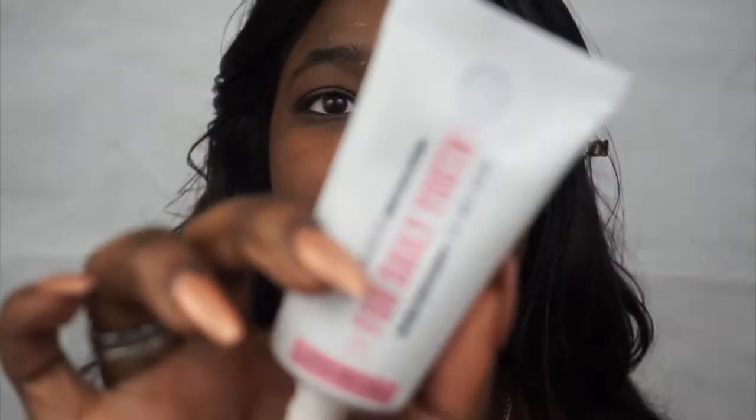Now I'm going in with a pore serum, and this is kind of like a primer — you can apply it anytime during the day. If you want a smooth finish after your makeup, this works great. It also acts like a moisturizer after you've cleansed your face to bring that moisture back in.